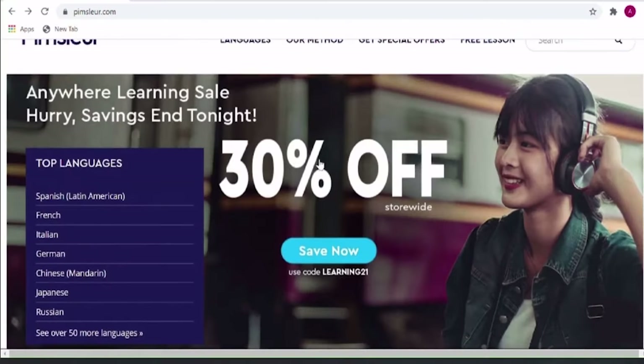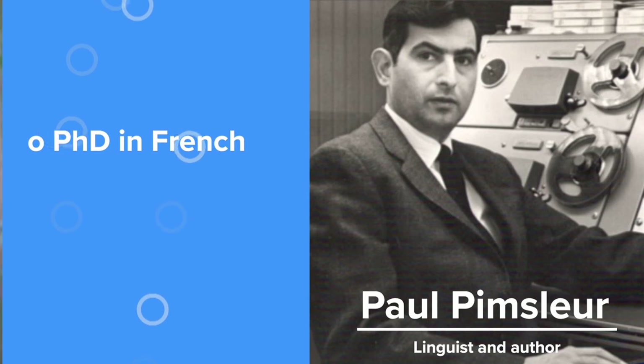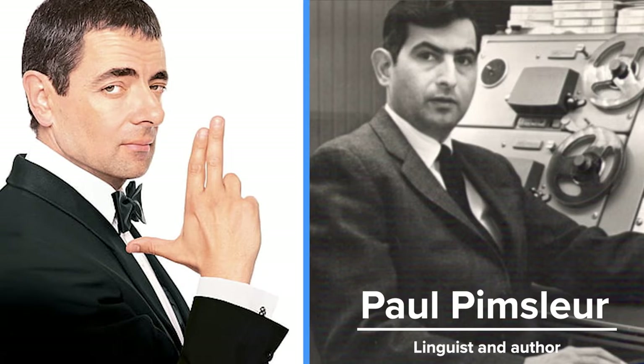First of all, what is Pimsleur? Pimsleur is a language program based on the method of language learning developed by scholar Paul Pimsleur, who had a PhD in French, a best-selling language book, and, let's be honest, the looks of a more dashing Mr. Bean. Dr. Pimsleur suggested a very straightforward language learning approach, which is why it's still very popular among language learners today.